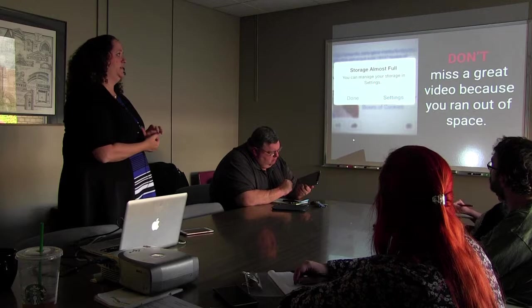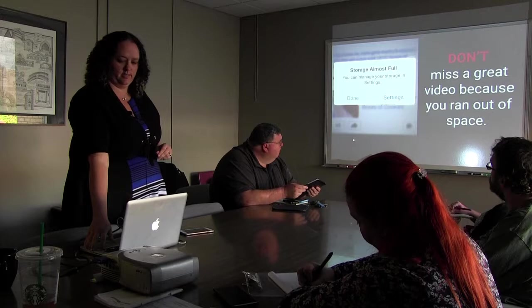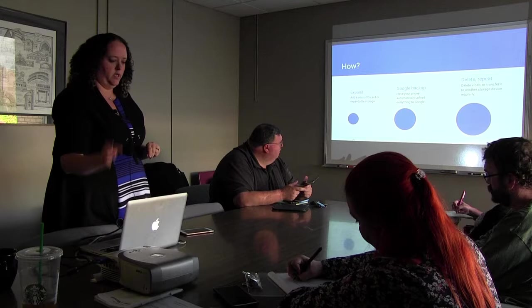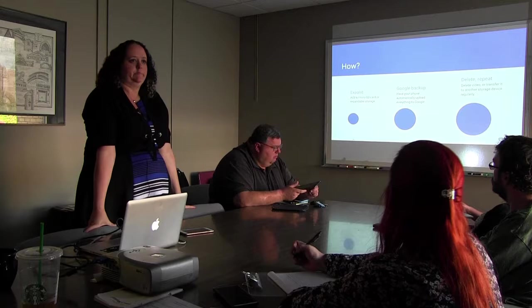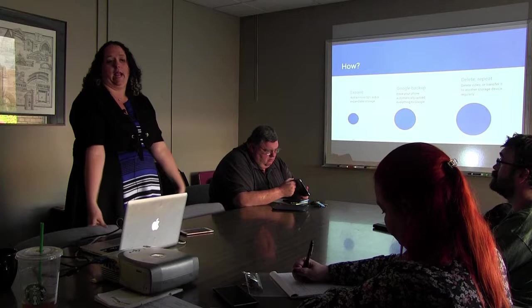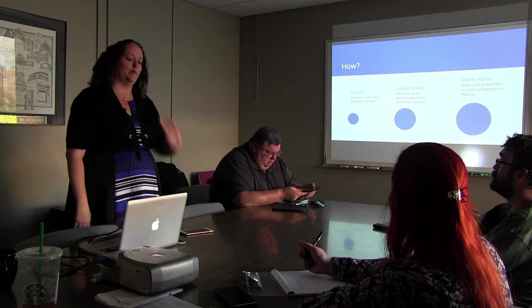Don't miss out on a great video because you ran out of space — that's a tragedy. Know how much space is on your phone before you go out on assignment. Two Fridays ago I was at the Better Than Ezra concert and they invited ladies in the audience to come up on stage to dance. I went up — I'm 38 years old, I don't care. Being a media person, I thought I've got to take video of this. Got three seconds of video because I didn't have any space on my phone. Very sad and disappointing.